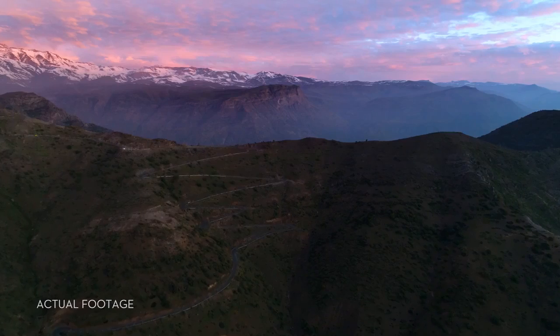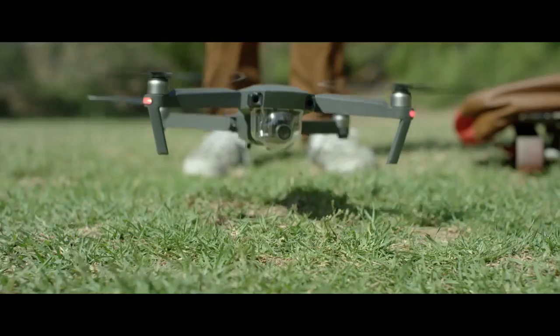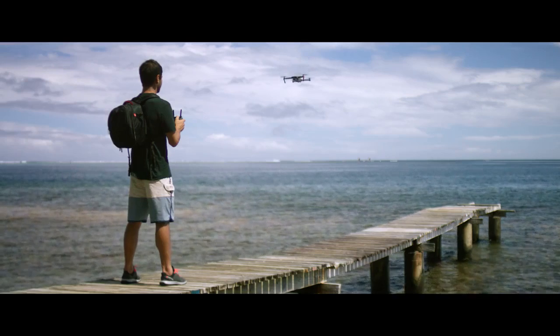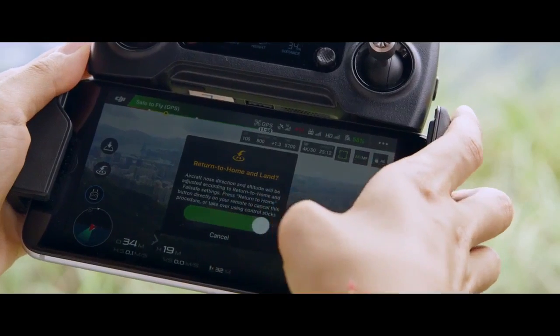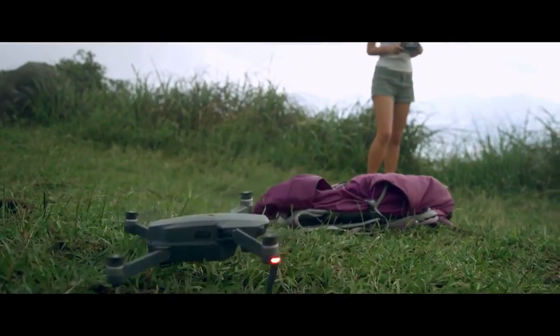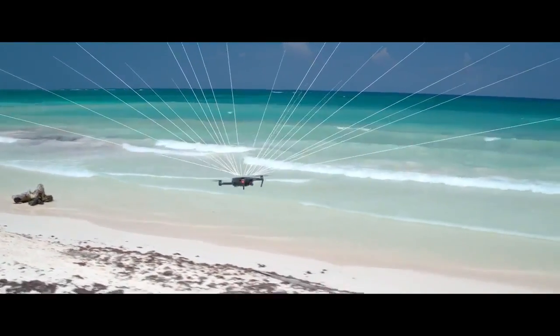The Mavic knows where it takes off from, where it is in the air, where it's going, and what it's capturing. When you take off, the Mavic uses two vision sensors and connects with up to 20 satellites, so it can remember your location. This means the Mavic knows where home is, so it can return by itself. Precision landing technology means it can land almost exactly where you took off, at the touch of a button.